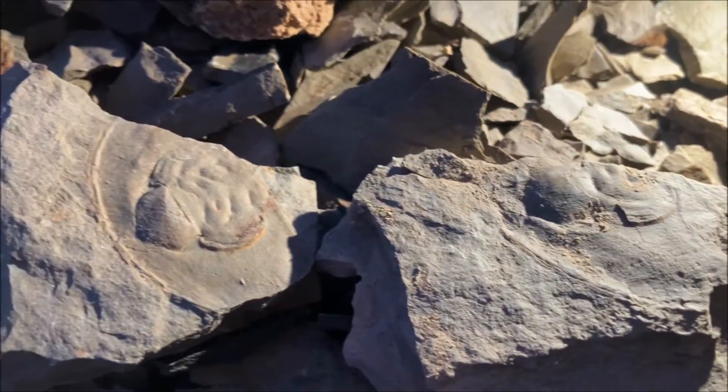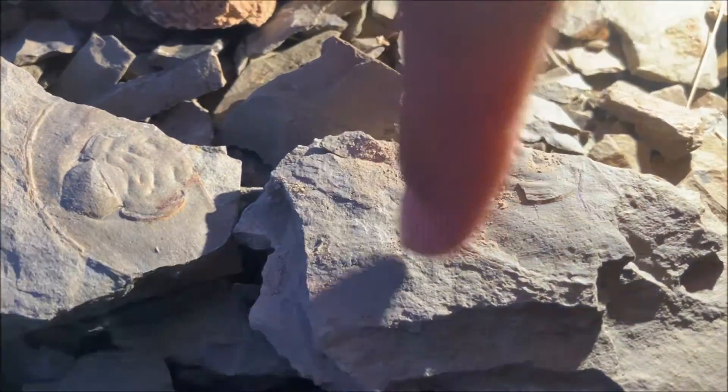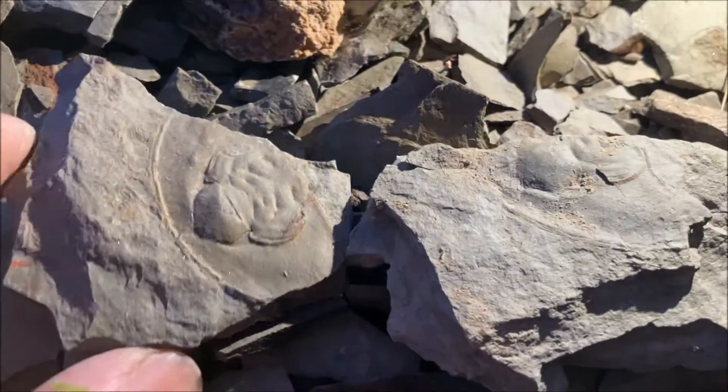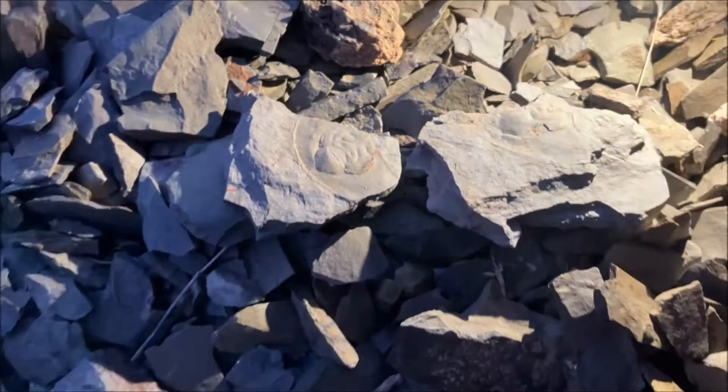We came half an hour before sunset and surprisingly were able to find a few good specimens — mostly trilobite head shields, or cephalons. Complete specimens are rather uncommon because the exoskeletons fell apart during molting, and other parts of the exoskeletons are relatively small.